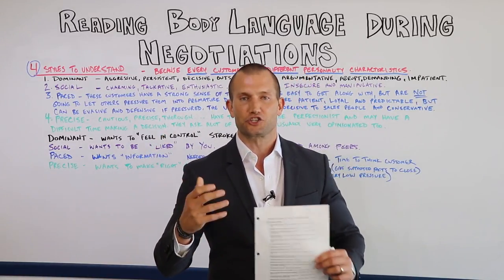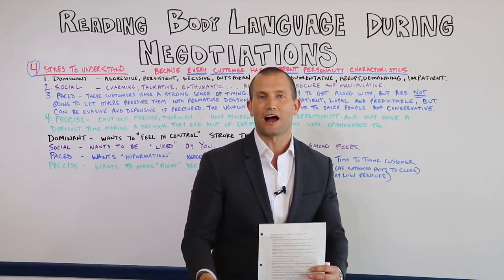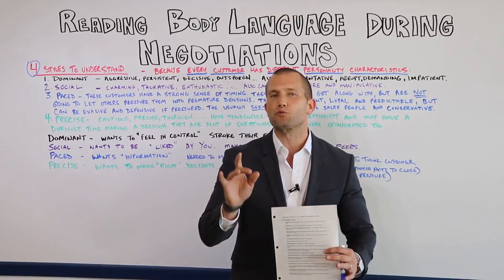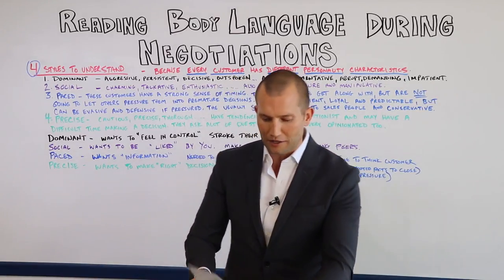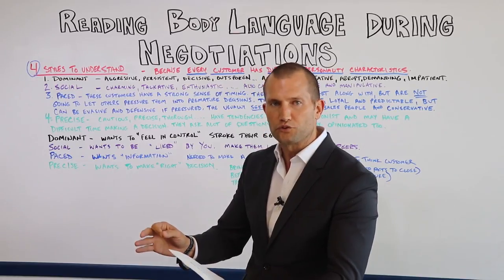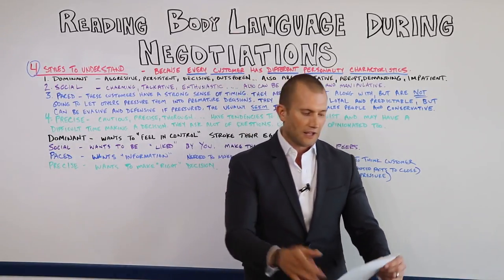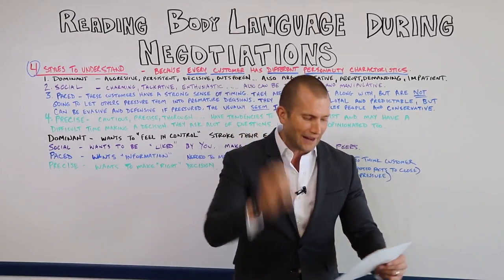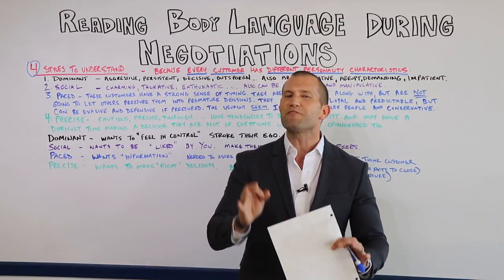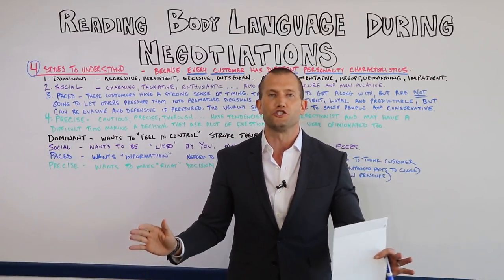This isn't a script or a close like 'the price is too high and then I overcome it.' This is reading and watching body language. I'm going to tell you when someone has their arms folded whether you should go for the close or not. I'm going to tell you about rubbing the nose, tapping the fingers, rubbing the back of the neck, playing with their hair — every single one of these, whether it's time to close or not.